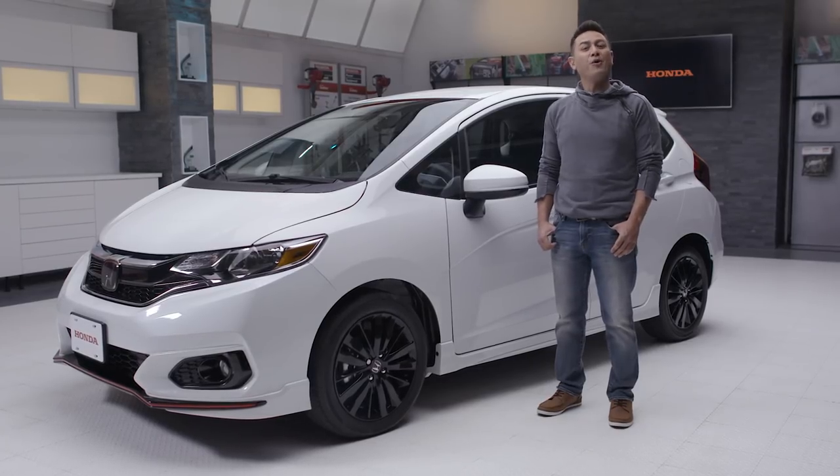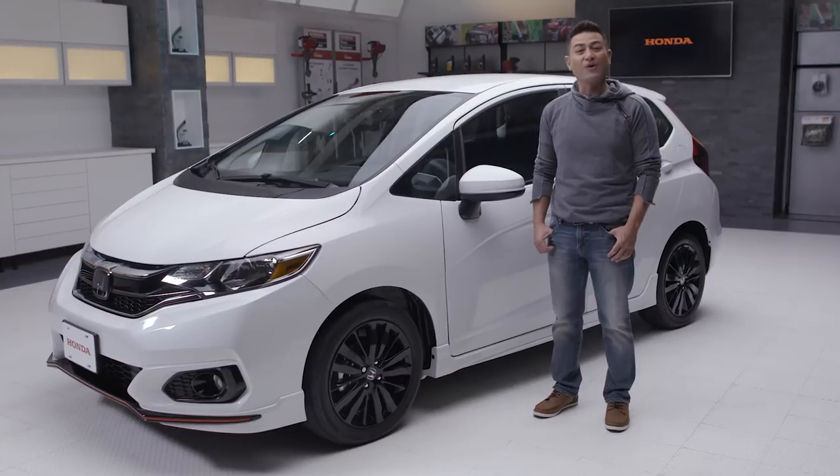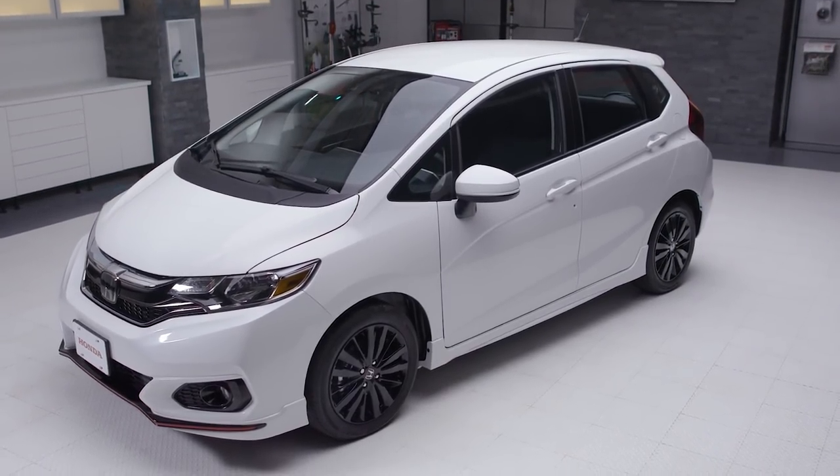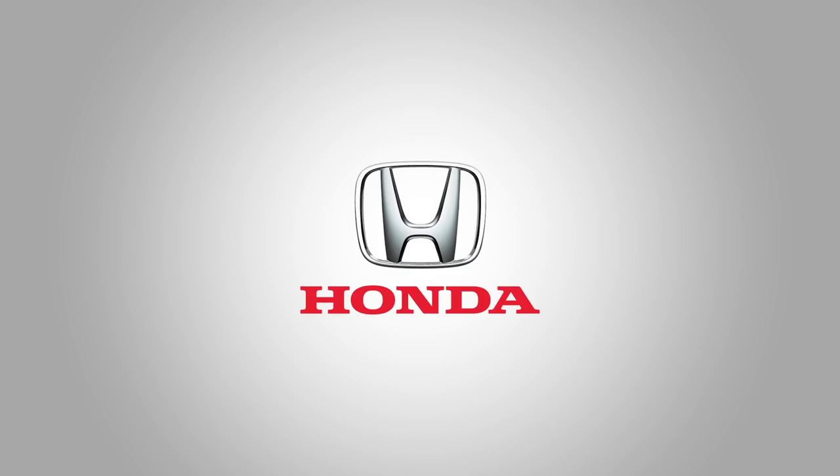I thought I said no more of that. For more information, visit your local Honda dealer or Honda.ca. Nice. That was a fitting end to the video. Unreal.